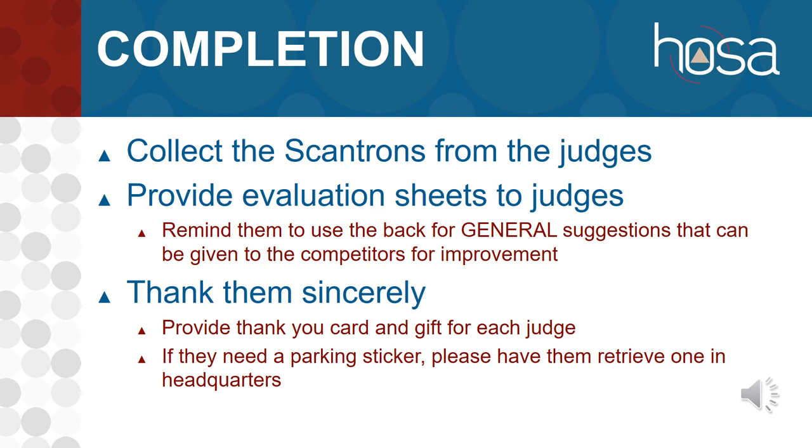Once all competitors are done and judges have had time to talk and review their scores, collect the Scantrons and put them in the front pocket of your binder. Give judges the evaluation sheets and remind them this is an evaluation for this particular event — not all of state leadership conference. What went well? What can we do better? Ask them to take time on the back of the evaluation to write general suggestions for what competitors can do to improve. If they saw competitors consistently missing a step, let us know. We cannot give specific feedback, but we can provide general instructions for improvement.